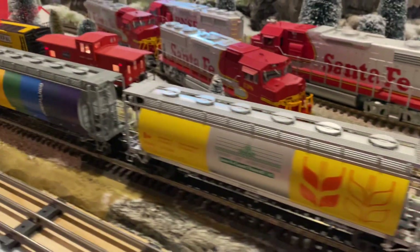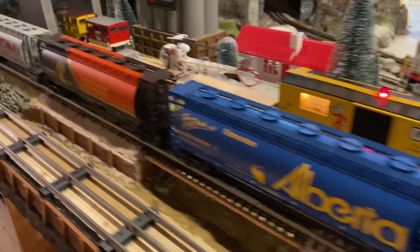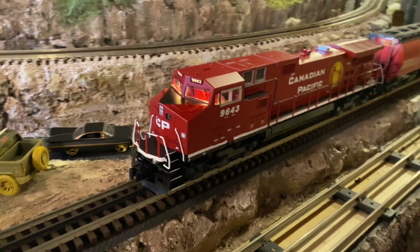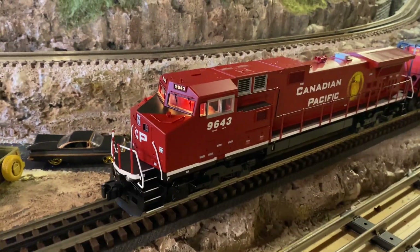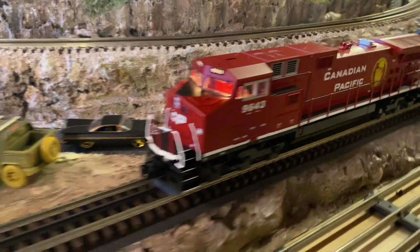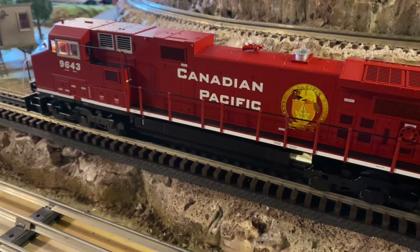So Wes is going to fire this set up with no further ado, and we are going to run this for you. We have about 20 minutes of run time on it — it's brand new, so it's still breaking in. But it is a good low speed runner, and we are ready to go.